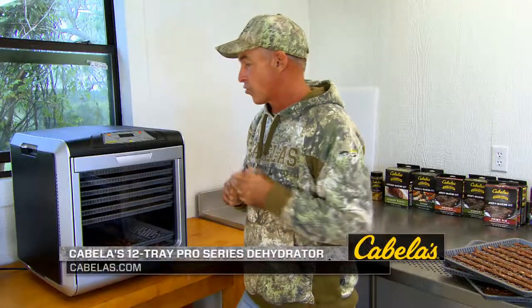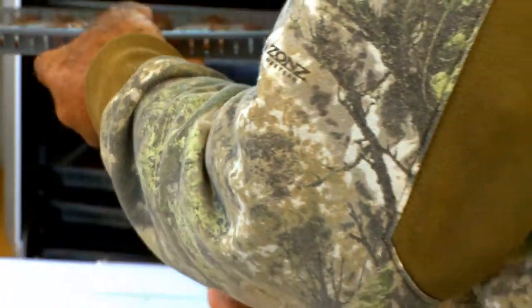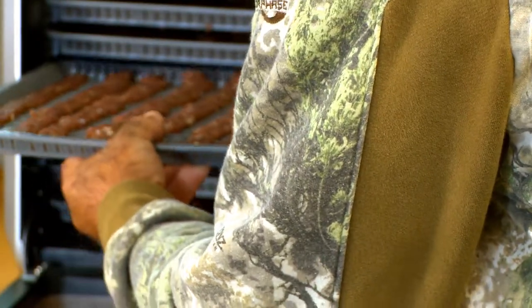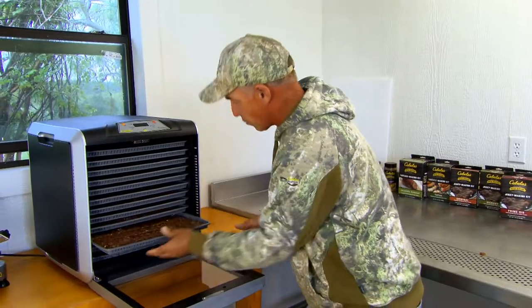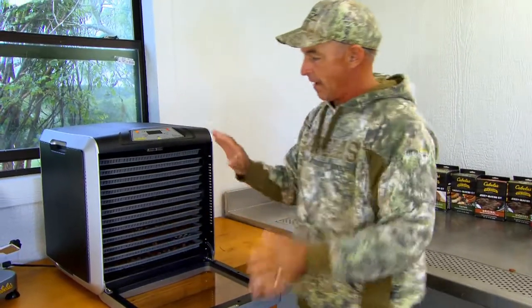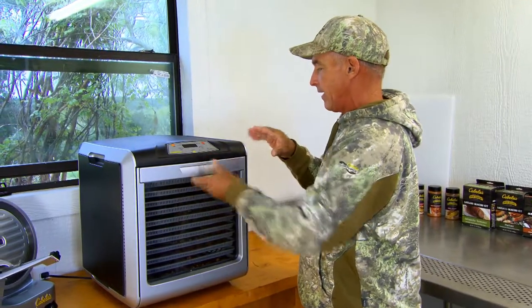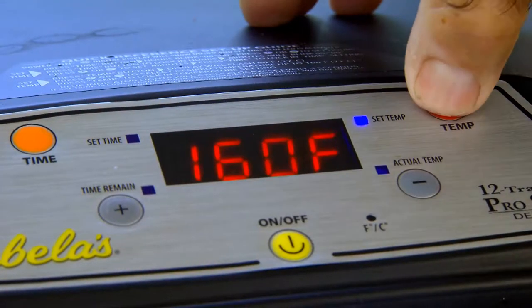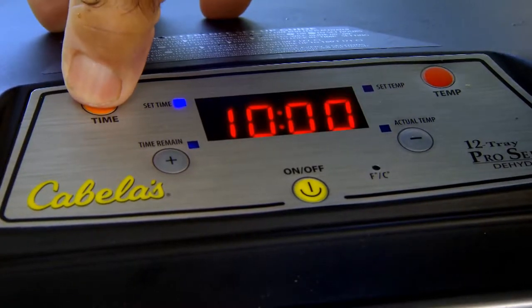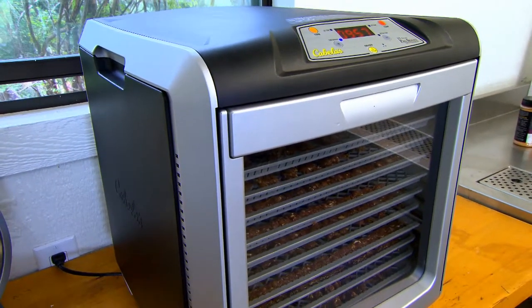This is a Cabela's 12-Tray Pro Series Dehydrator. I'm putting the last trays in right now — it'll actually hold 12 trays. Now I'm going to close it up. The door is strong with a great magnet and stays really good. When you power it on, all you've got to do is set two things: your temperature and your time. I just heard it boot up and come on. Check back in about 10 hours — that jerky is going to be ready to eat.